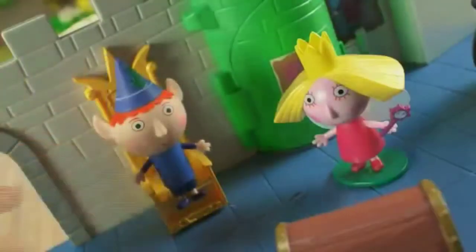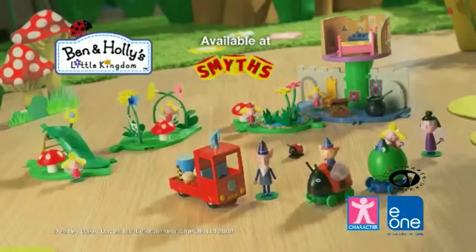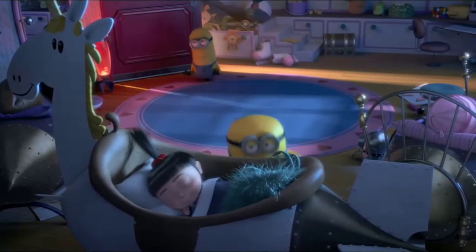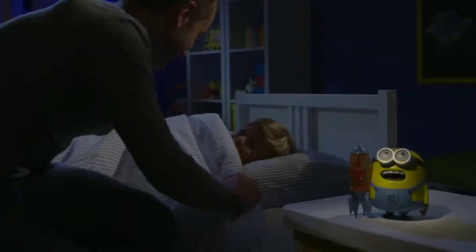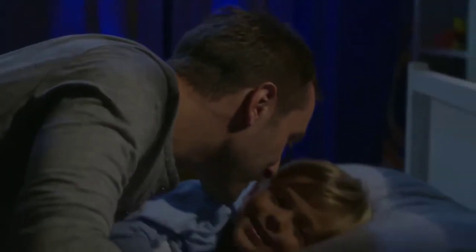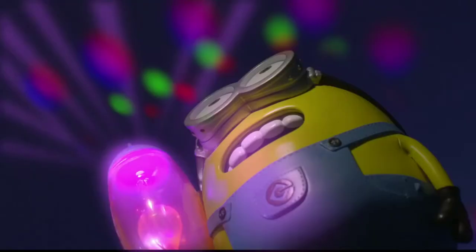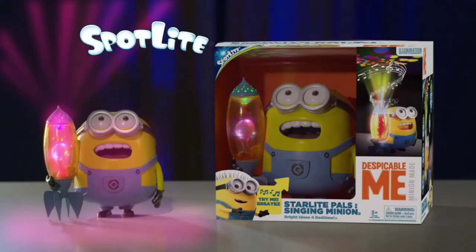Ben & Holly's Little Kingdom toy range from Character. The Starlight Pal Singing Minion will help you have sweet dreams. With the Despicable Me Lava Lamp, you can fall asleep to a sky of beautiful color-changing stars, and the Minion will sing you a lullaby just like in the film. Sleep tight with Starlight Pal Singing Minion — only from Tech for Kids.